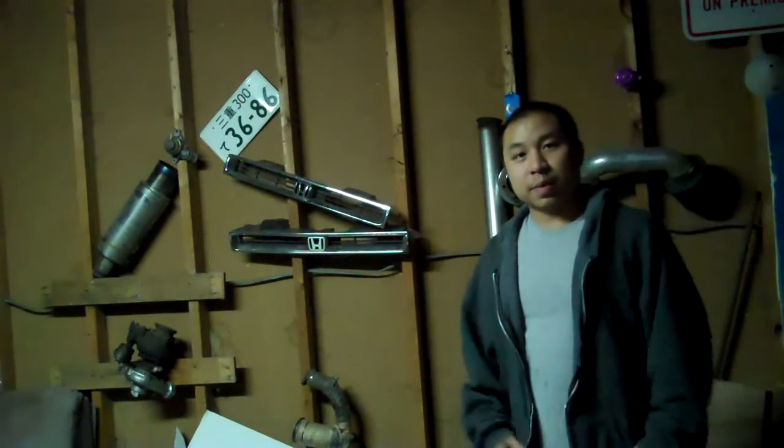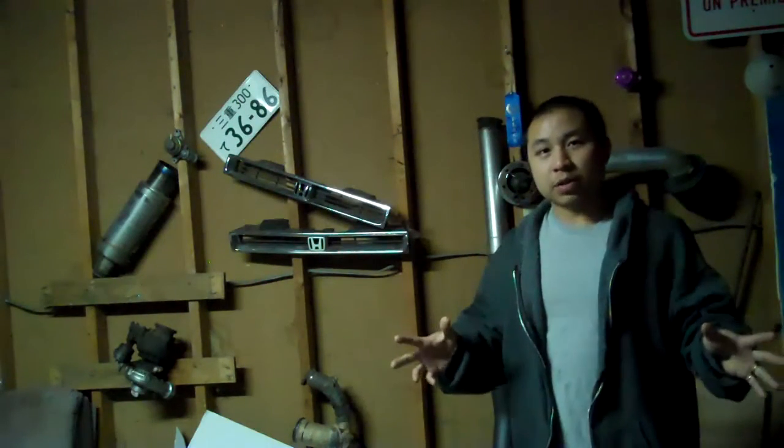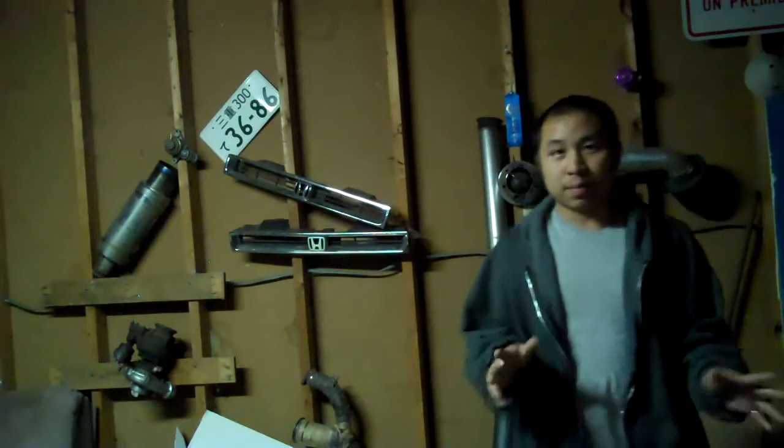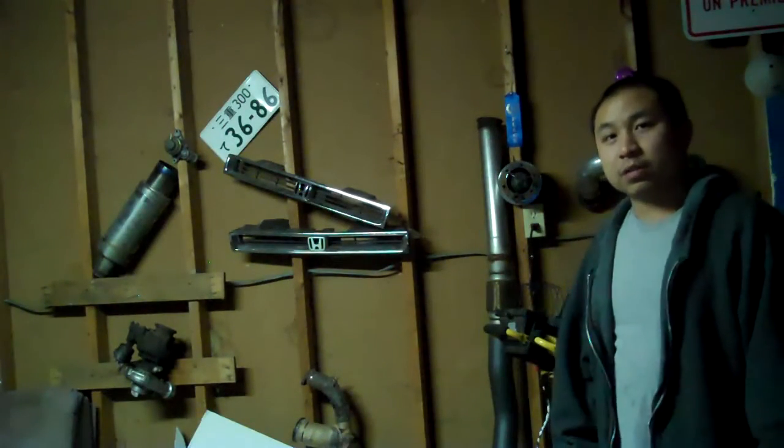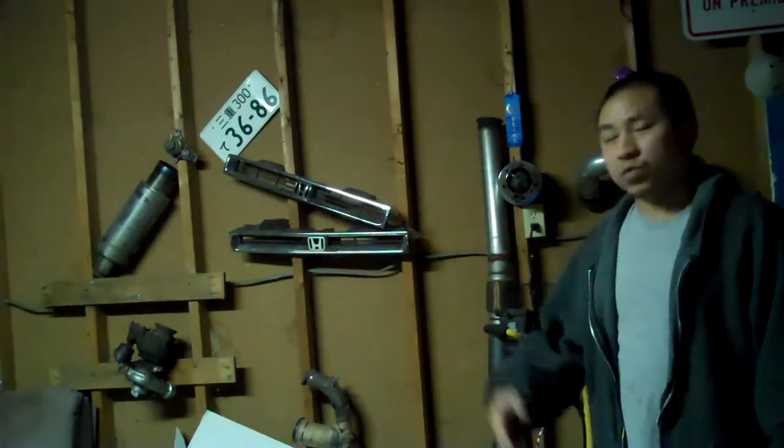Alright, what's up? We're here at my garage. I'm about to show you some of my projects that I've been working on. We're going to show you my buddy's ride too. Check out my rides.